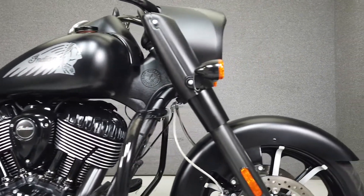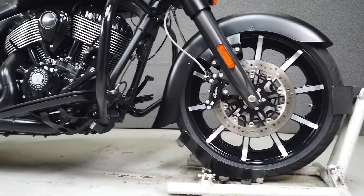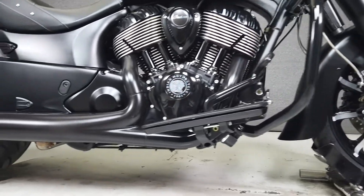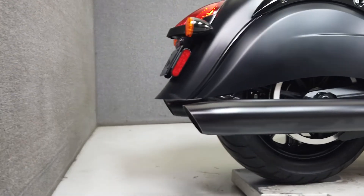It's powered by a hard-working 111 cubic inch Thunderstroke motor paired to a 6-speed transmission. It produces an impressive 110 ft-lbs of low-end torque and weighs in at 751 lbs with a lower seat height of only 26 inches.